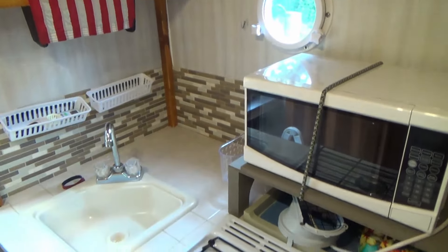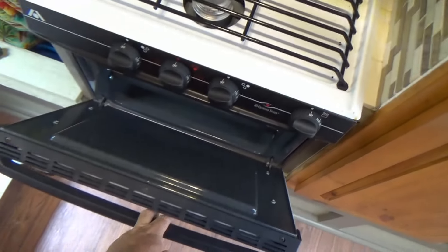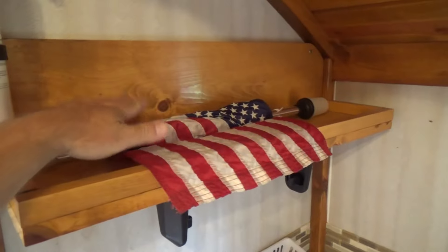Now our galley — I really like this galley. This is a three-burner stove with an oven, a microwave, a single sink, and some nice tile work all around, with a port window and a stern lamp.